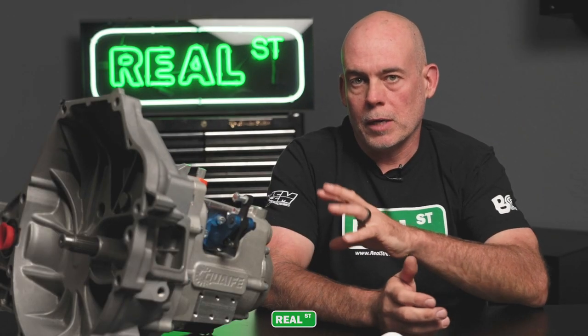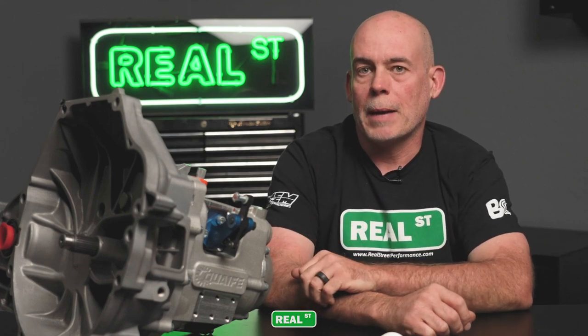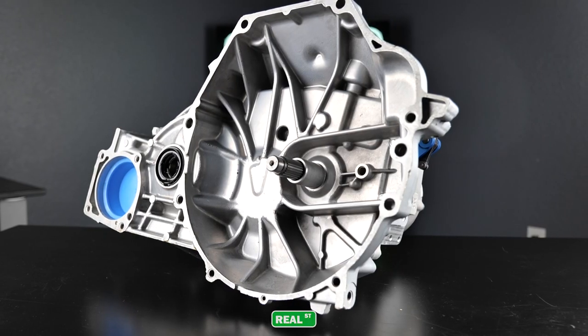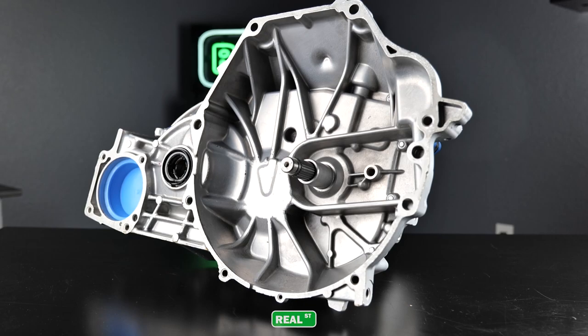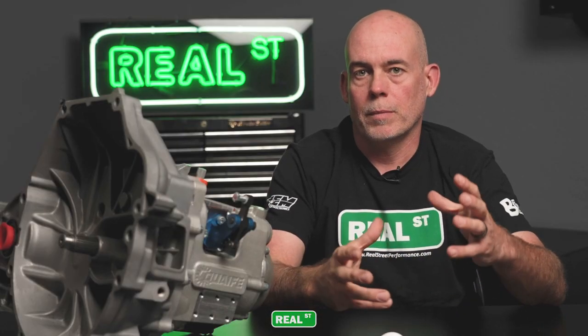The installation of a gearbox like this on a K-Series is fairly simple because you don't have to use any sort of adapter plate. The K-Series bell housing bolts directly to the engine block, so there's no concern for alignment issues that you'd associate with a custom adapter plate.